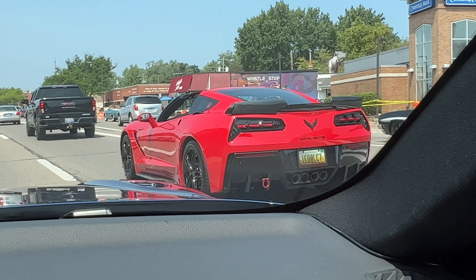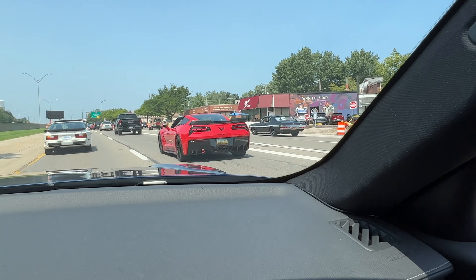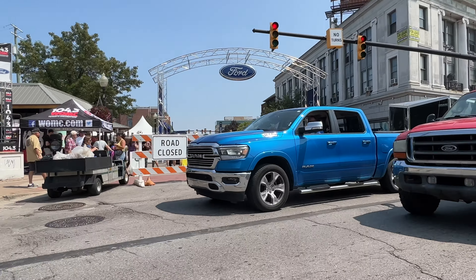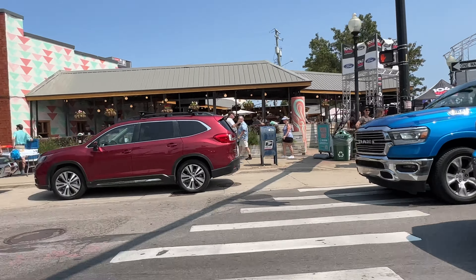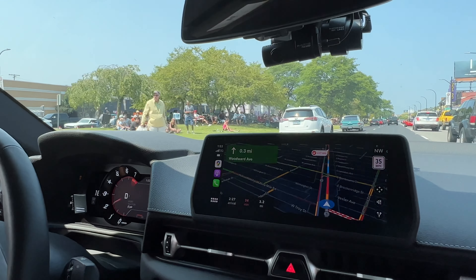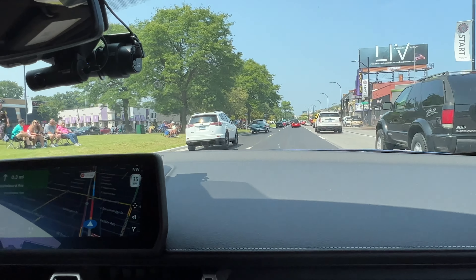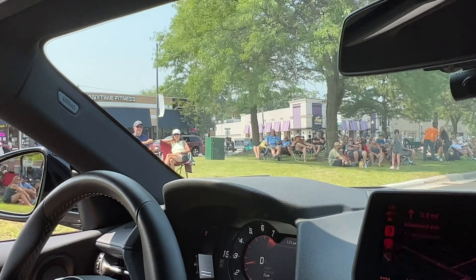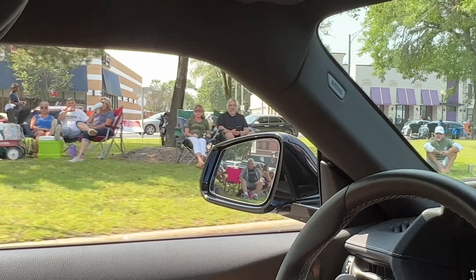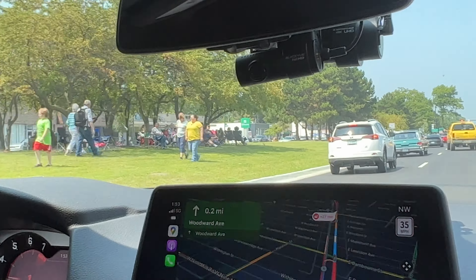We're just driving up Woodward now, checking it out, seeing where to stop. There's a Ford over there — we'll stop over there. People are making noise, doing burnouts — it's a great atmosphere.